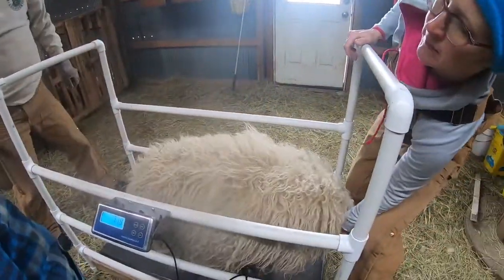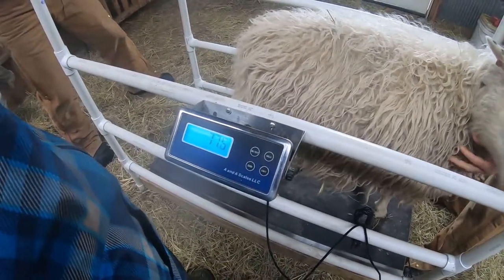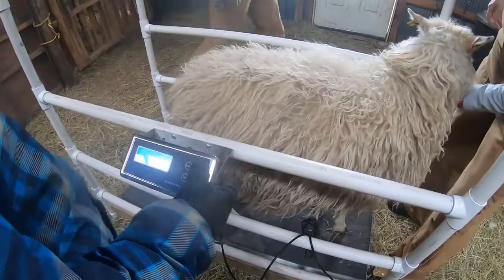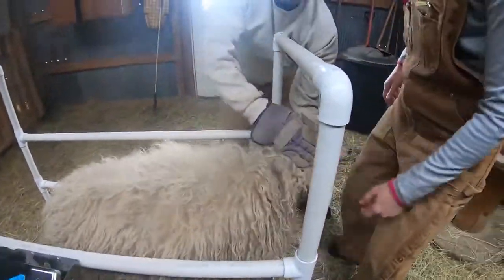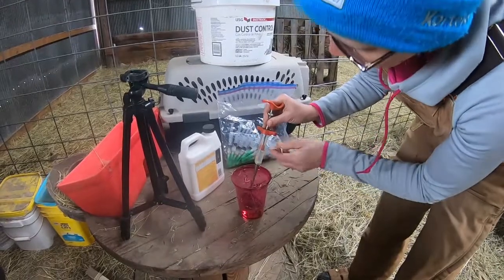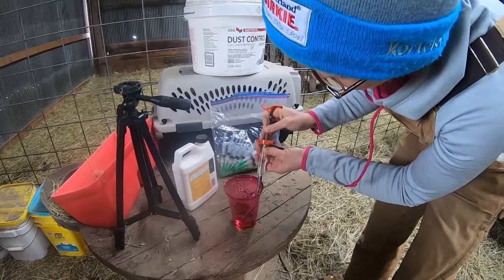First up we weigh them to see how much to dose them for wormer. 77 — we need about 77. Last year was a good year to get rid of worms because it was so dry. That was about the only good thing about the year.